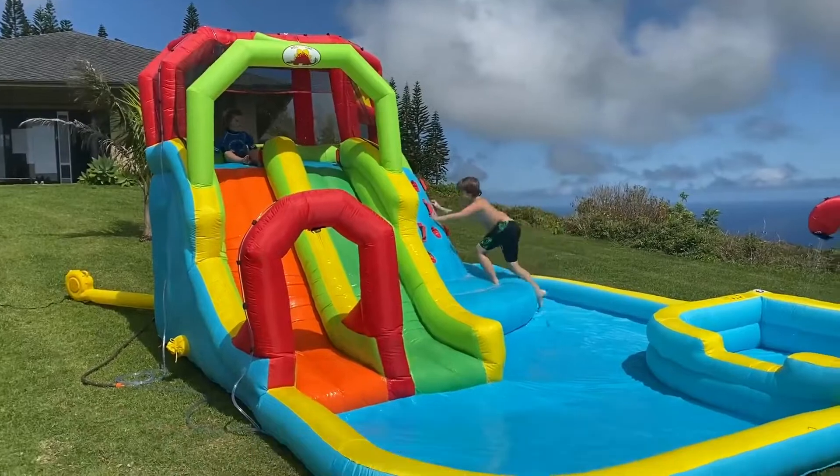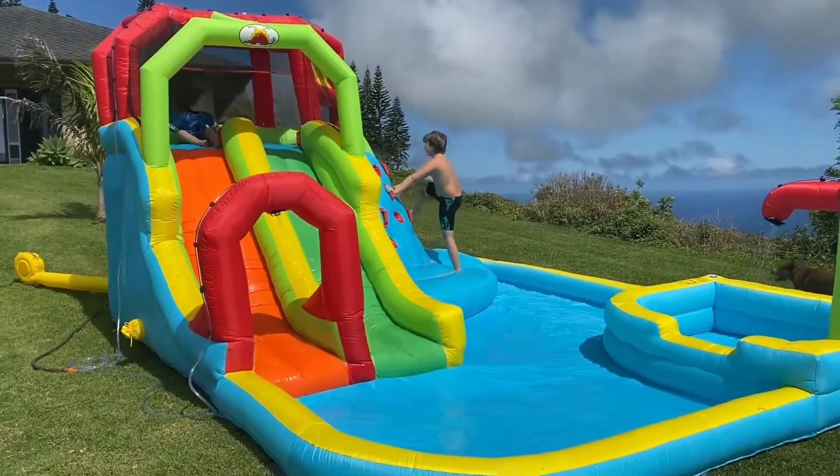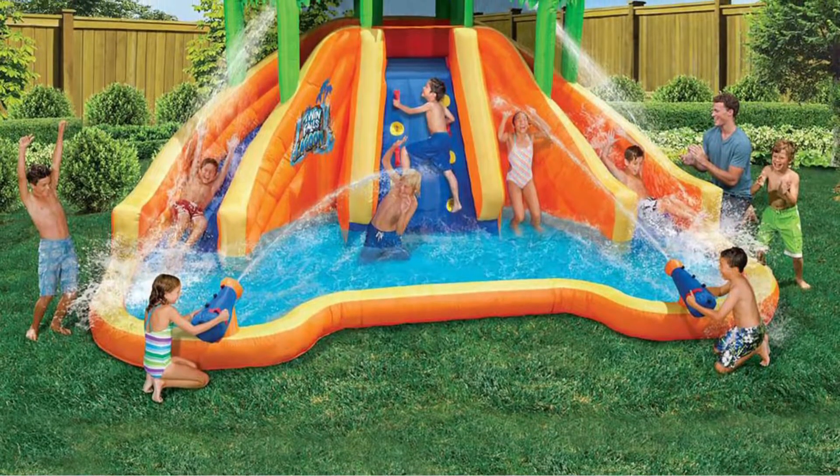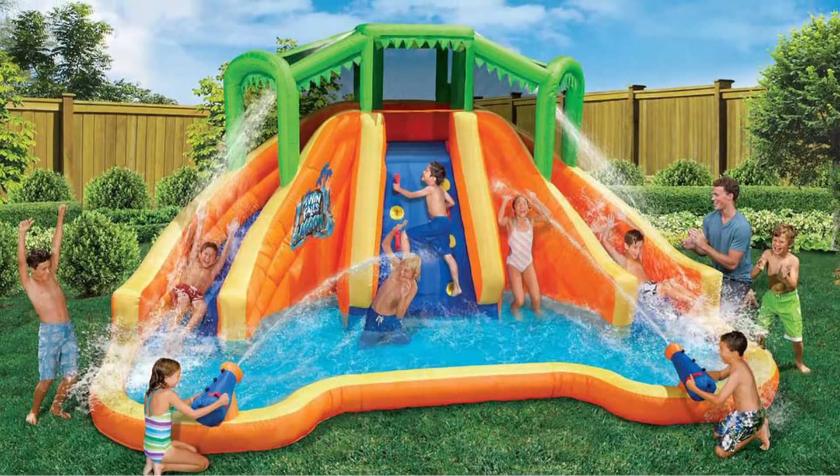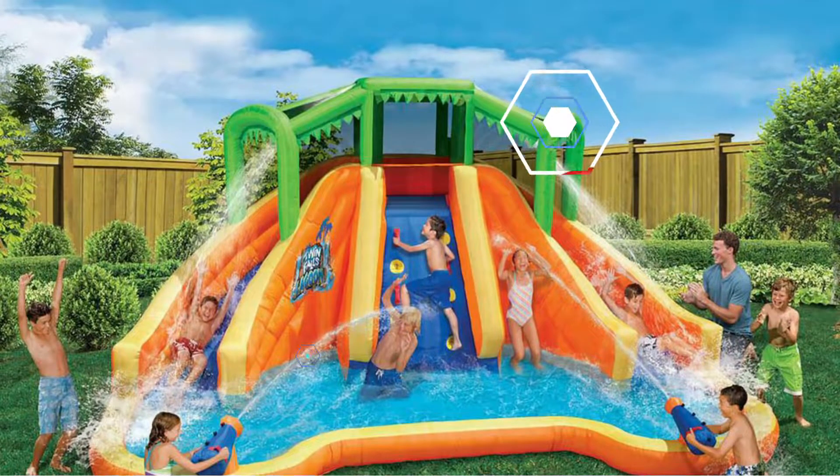Welfintime also throws in numerous accessories with the park, including four water guns and three inflatable balls. With a max capacity of 464 pounds, this park supports plenty of kids on its attractions.